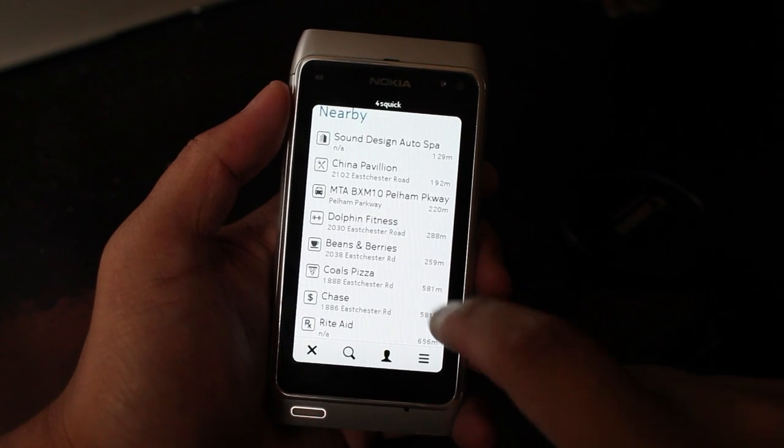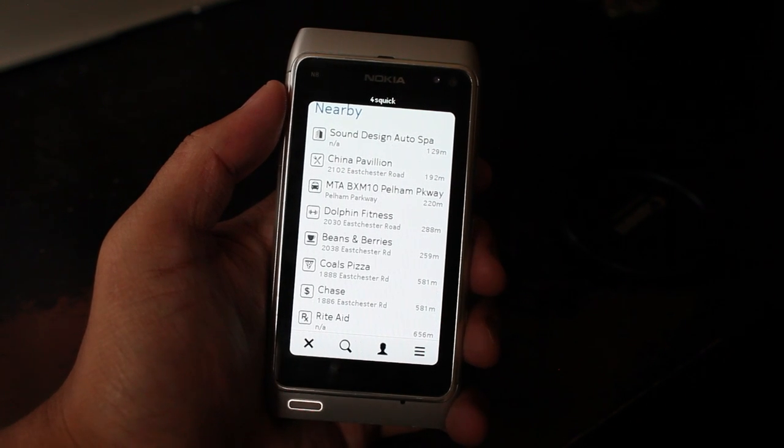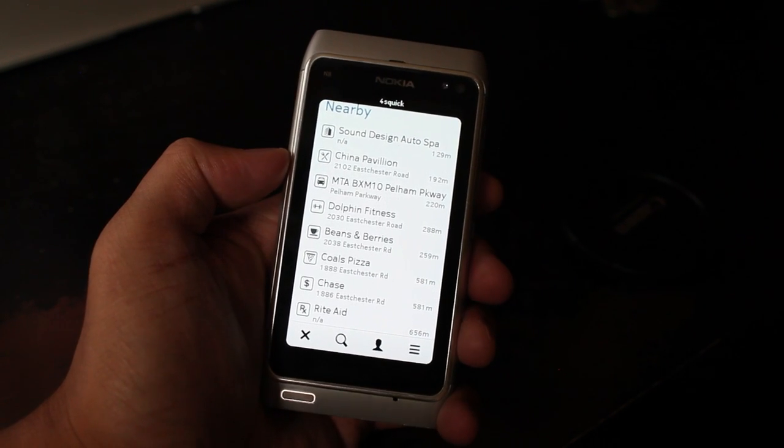You could download this application at ForceQuick.com, and it's free. It's a lot faster than the official Foursquare application for Symbian, so I would suggest getting this application. Alright, that's it. Thanks for watching.